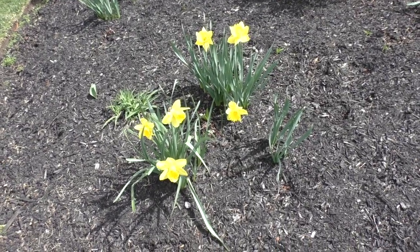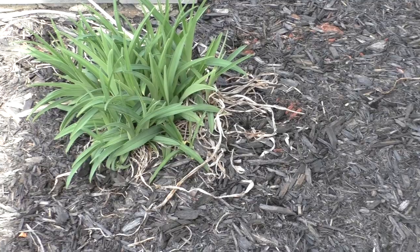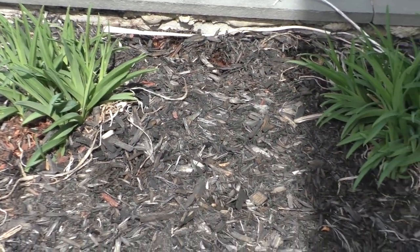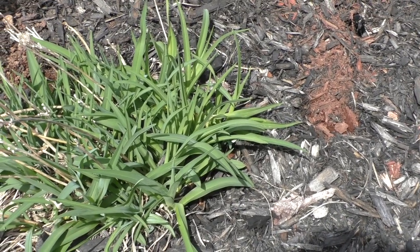Look at the daffodils — the spring flowers are so beautiful. Here the lilies are sprouting up. Yeah, it's too early for them to bloom but they're sprouting up. And over here the crocus are starting to come up. I love the smell of those.